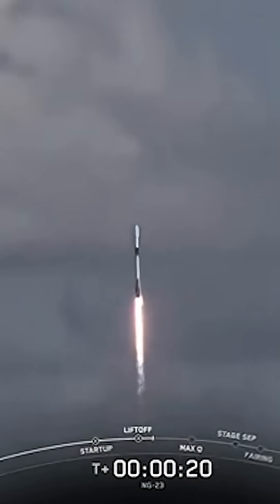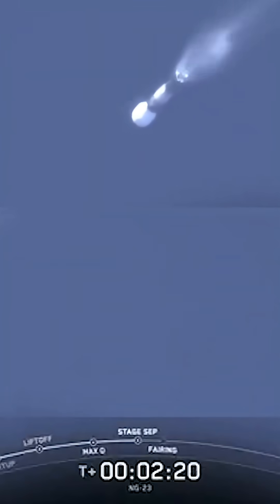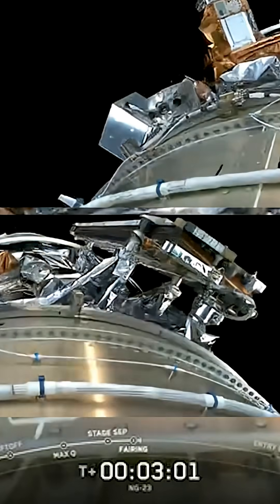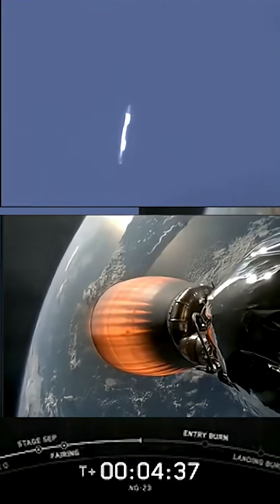Vehicle pitching downrange as all nine Merlin engines have lit. Stage separation confirmed. MVAC startup. Stage one boost back startup. We're at MECO, stage separation, stage one flip, SES-1, boost back burn start, and fairing separation, which deposits a layer of soot on the vehicle surface.